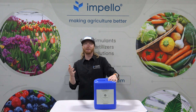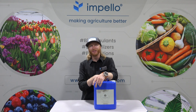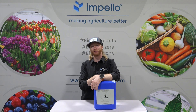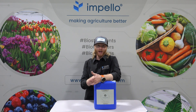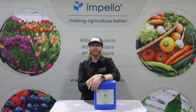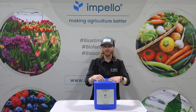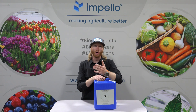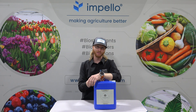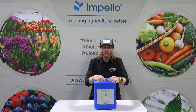Sounds easy enough, right? Add P, get big blooms. Wrong. Interestingly enough, even though phosphorus is critical to the plant's cellular functions, it's often considered the most difficult element for them to acquire. Why? Reason number one — I'm sure you've heard it in chemistry class — opposites attract. Soil structures are often negatively charged, and phosphoric acid is also negatively charged. This often results in very low phosphorus concentrations in the rhizosphere. Even well-fertilized soil can have concentrations of less than 100 parts per billion.